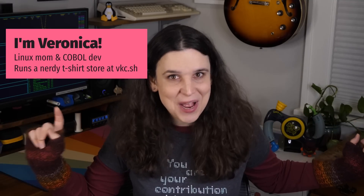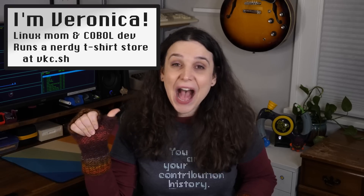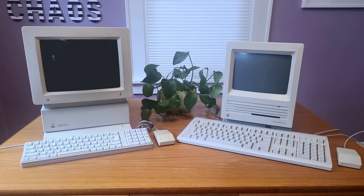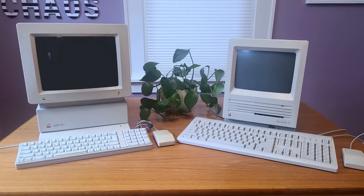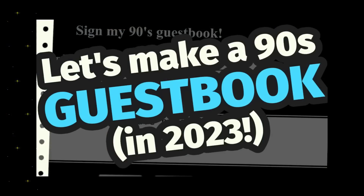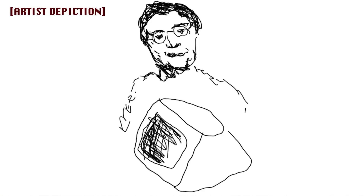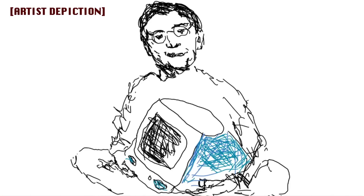Greetings and welcome to a Mac-tastic episode of Veronica Explains. I'm Veronica, and while you might know me from my Linux and Commodore-themed videos, I do have a soft spot for retro Apple stuff.